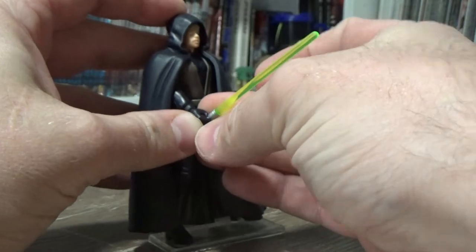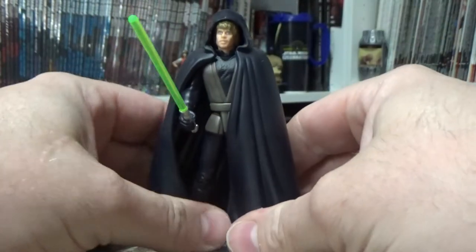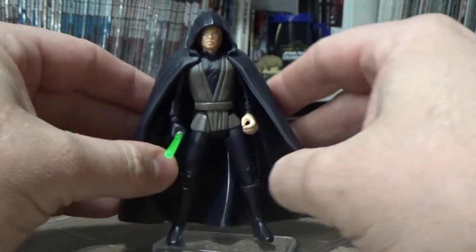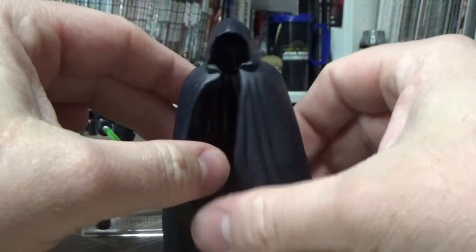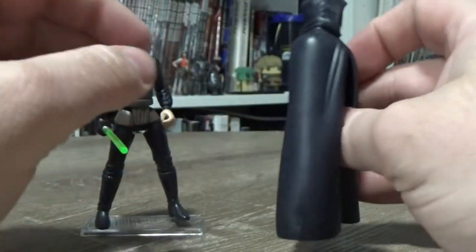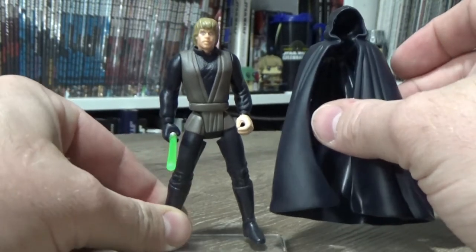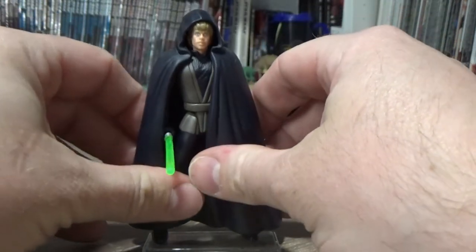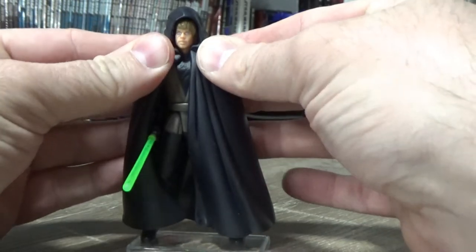There's his lightsaber — they didn't have super accurate hilts back then, as I've mentioned on just about every other Power of the Force video I've done on a figure with a lightsaber. The cloak is obviously black, and technically it was brown in Return of the Jedi, so this actually matches up with The Mandalorian very nicely where they did give him a black hooded cloak.